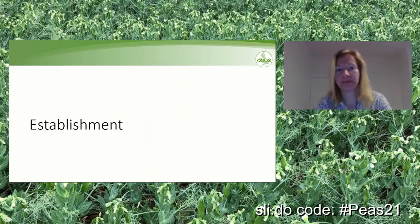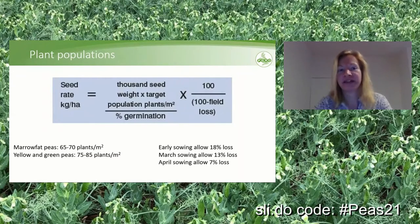The next point is establishment. For plant populations, use this calculation for seed rate: take the thousand seed weight — ideally determined from your own seed lot, or use the variety average — multiplied by the target plant population per square meter. For marrowfat peas, the target plant population is 65 to a maximum of 70 plants per square meter, whereas yellow and green peas require a slightly higher one. The indication is that 75 to 85 plants per square meter gives better returns for yellow and green peas. Divide by percentage germination and account for field losses.